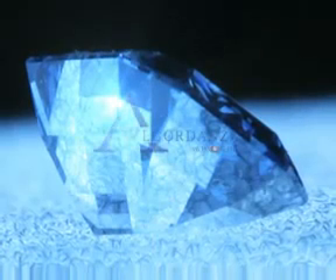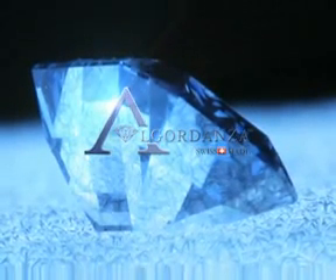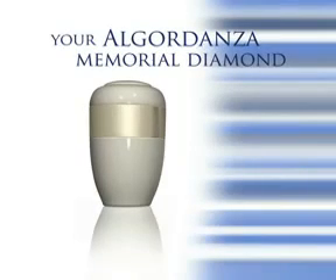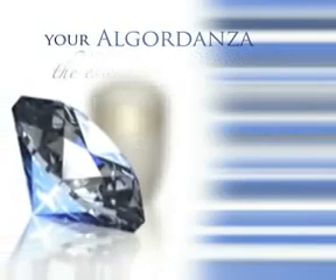This natural creative process can now be duplicated in the laboratory by Algor Danza — of course much faster than Mother Nature. And the best part is, Algor Danza creates a unique commemorative diamond from the cremation ashes of a beloved human being.